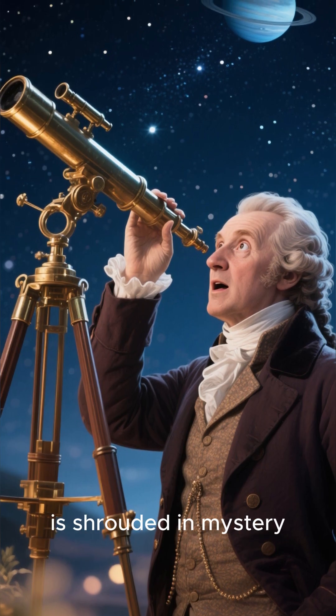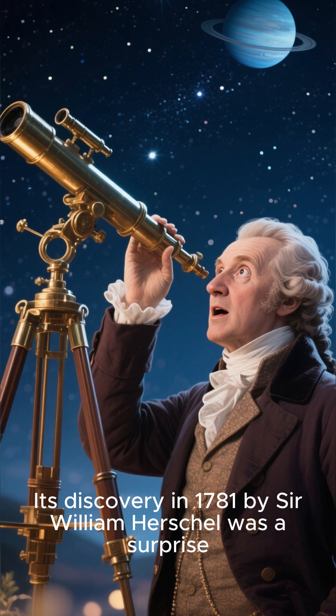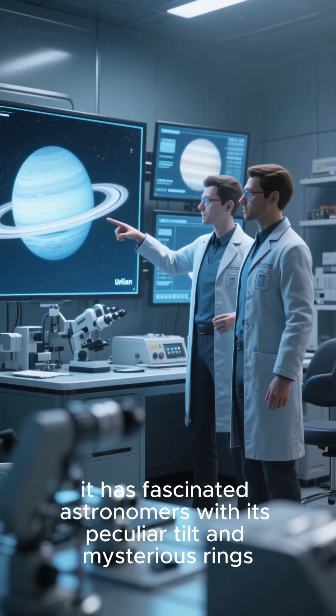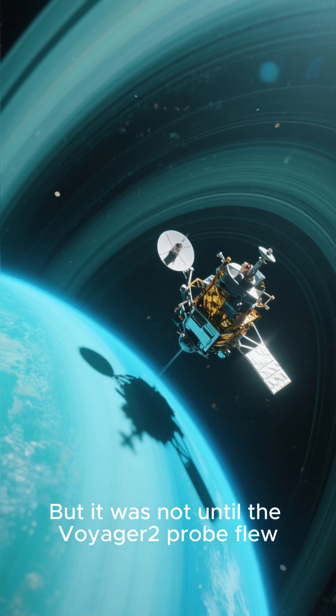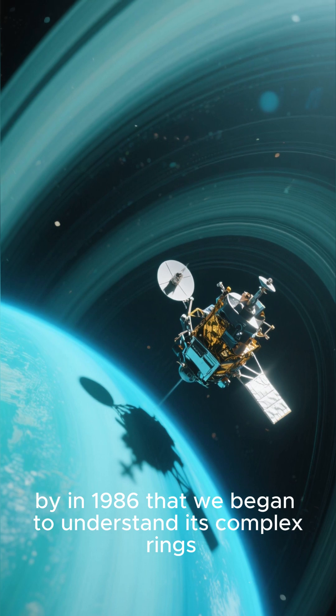Uranus, the ice giant, is shrouded in mystery. Its discovery in 1781 by Sir William Herschel was a surprise, and since then it has fascinated astronomers with its peculiar tilt and mysterious rings. But it was not until the Voyager 2 probe flew by in 1986 that we began to understand its complex rings.